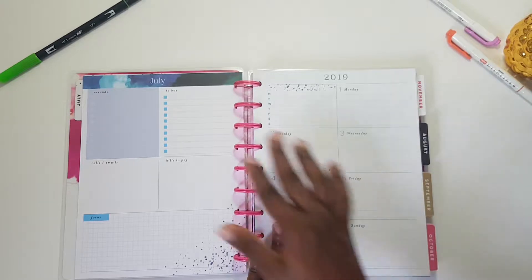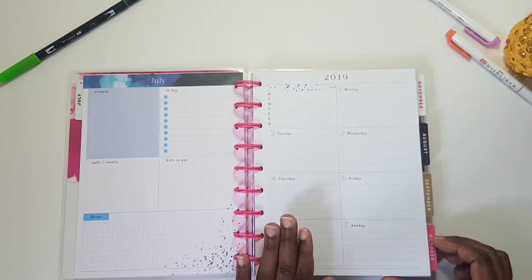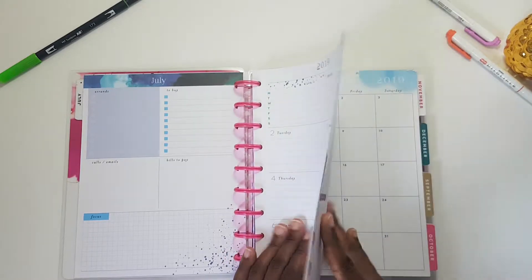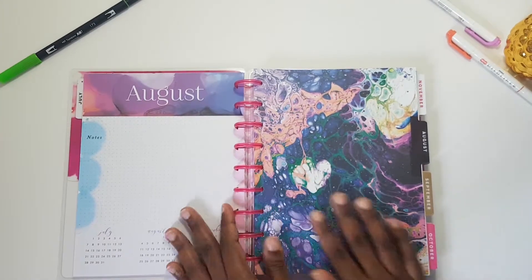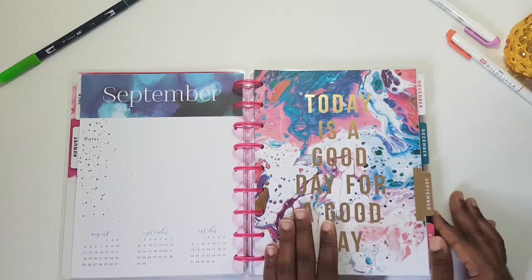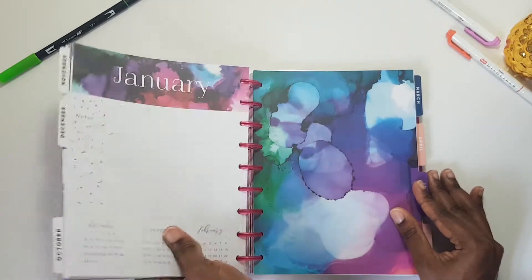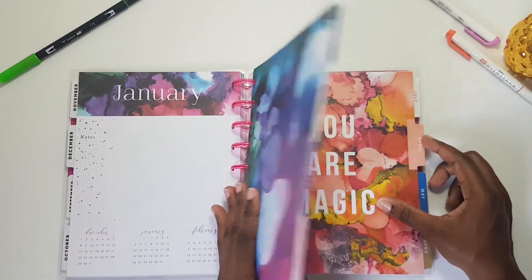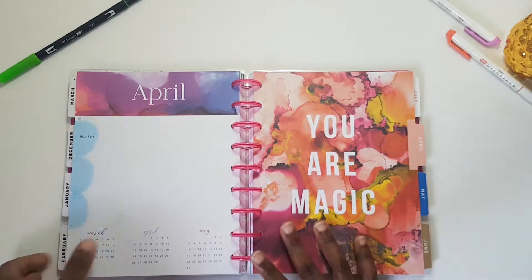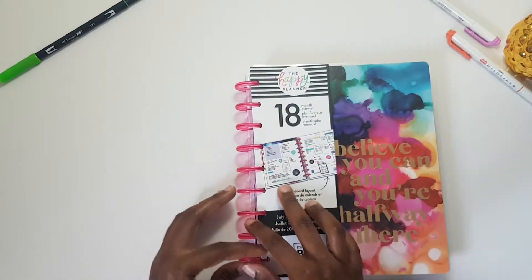I'm not yet sure what I'm going to do with this planner — I may keep it or I may give it away. I like how it's set up: you have your shopping list, errands, emails, etc., all set up for you right there. But I preferred vertical, so that's what I'm going to get. Let's just look at how beautiful it is — it really doesn't get much prettier.